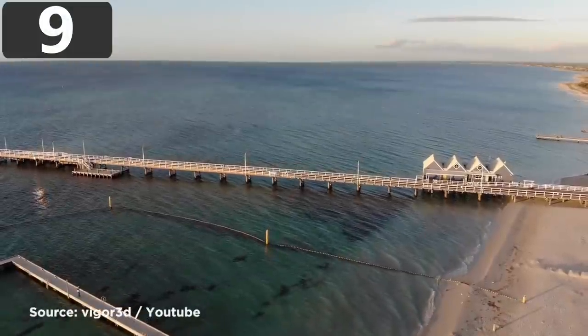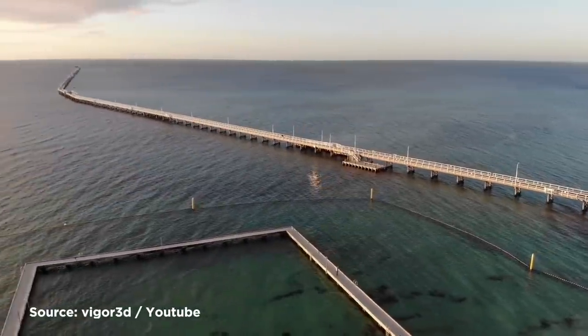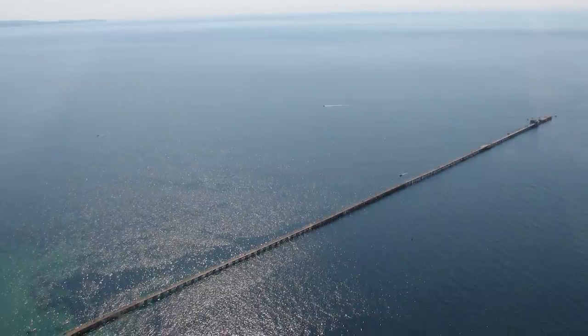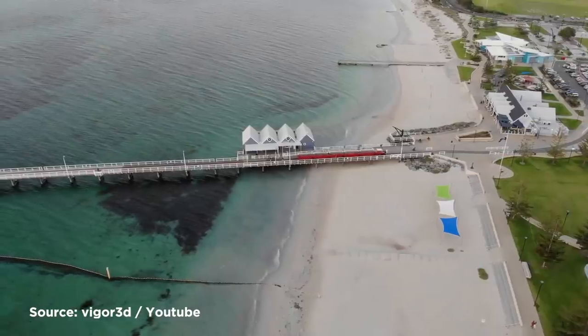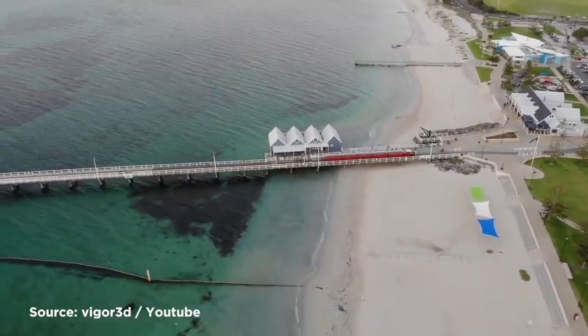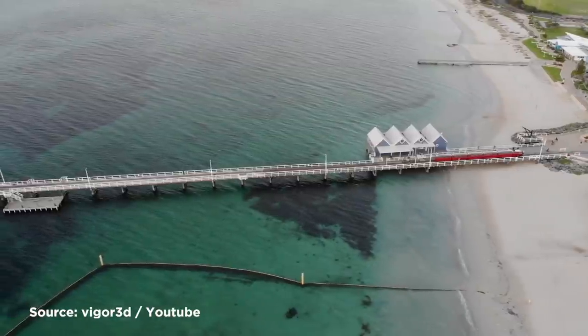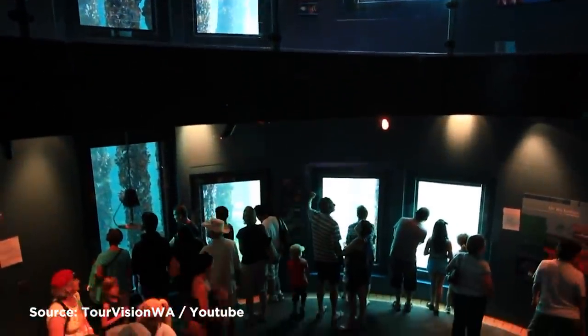Number 9: Busselton Jetty. First opened in 1865, Busselton Jetty in the city of Busselton in Western Australia has been continually extended since then, and is now the longest wooden pier in the Southern Hemisphere. It has proved to be an incredibly resilient structure, and despite being hit by a cyclone in 1978 and several fires, it's still structurally sound. Towards the farthest reach — 6,040 feet into the ocean — is an underwater observatory that opened in 2003.